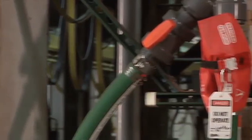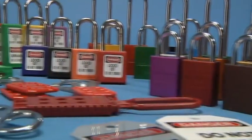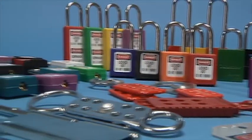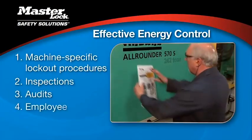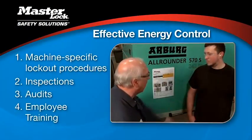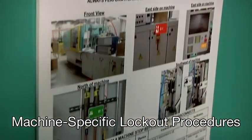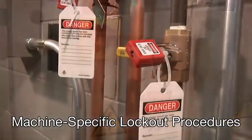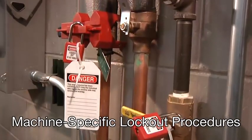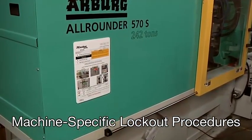There are four key components to an effective energy control program. Beyond having sufficient safety padlocks and lockout devices on hand, there needs to be: machine-specific lockout procedures, inspections, audits, and employee training. Machine-specific lockout procedures outline the specific steps and requirements that an authorized employee needs to complete to safely lockout a piece of equipment. This includes posting the procedure at the equipment location for easy reference.